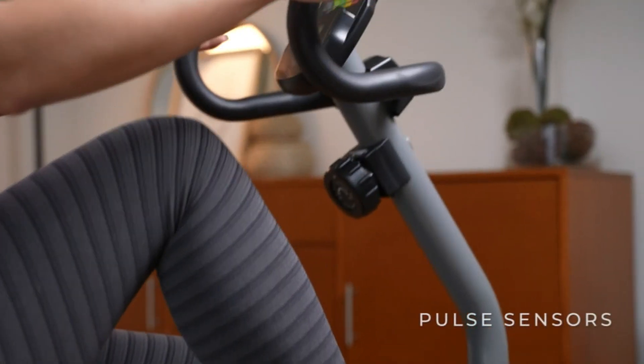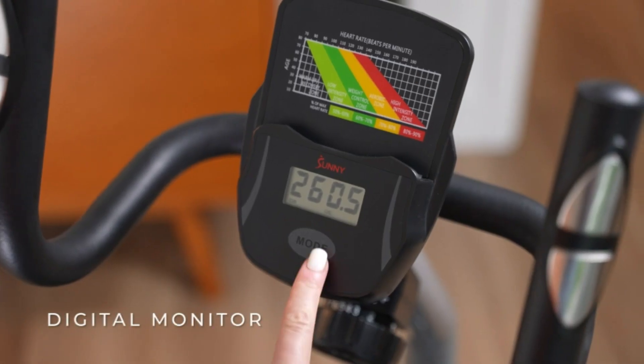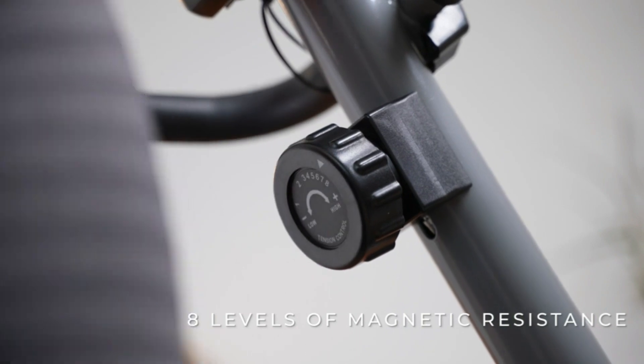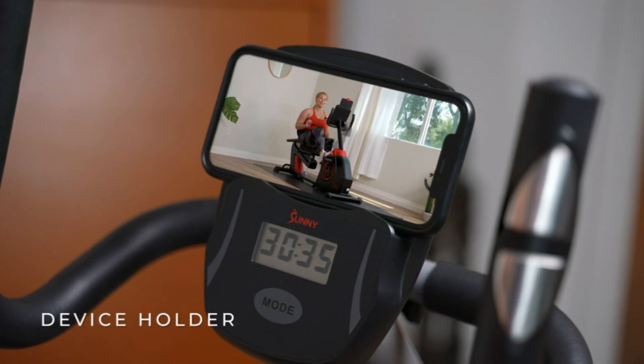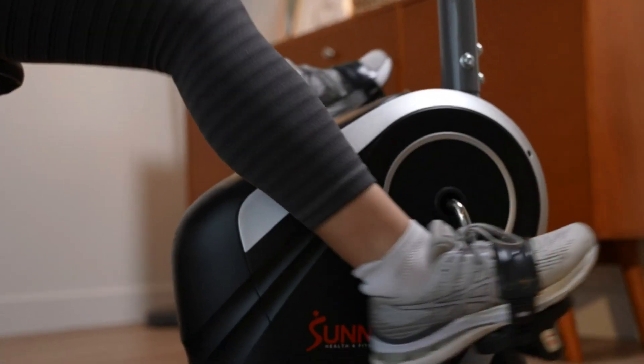With the easy seat adjustment handle, you no longer have to get up off the machine to make seating adjustments. It's all done with a flick of a handle by your side as you're seated, hassle-free. The thoughtfully designed, padded seating helps make your workout comfortable, so you can consistently stay on top of your goals.